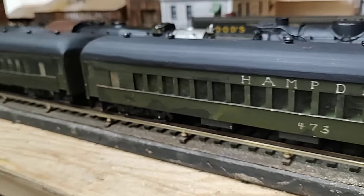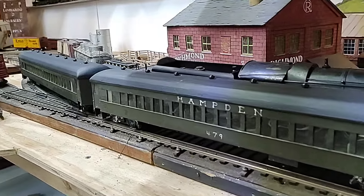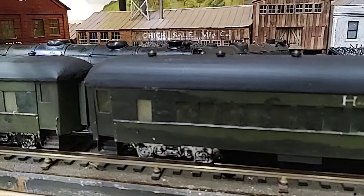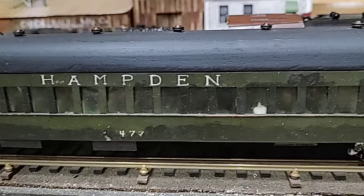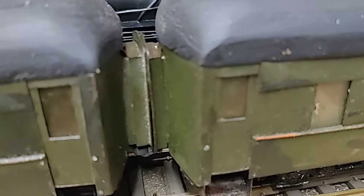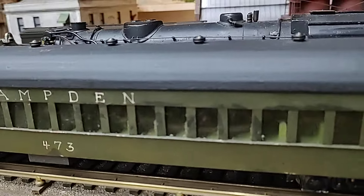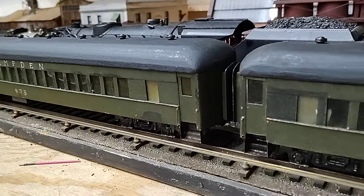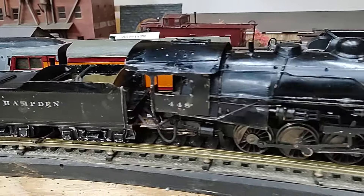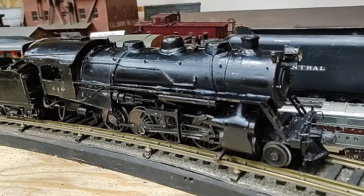It's unusual in the O-scale world to find a full set, and this is only part of it — there are two more cars to go with it. All matching trucks, hand lettering — not the greatest — but the operating vestibules are kind of fun. Interesting set. Hopefully someday we'll learn a little bit more about it. The engine runs lovely, and we'll just fire it up again.